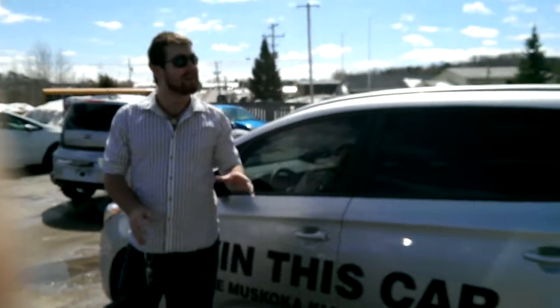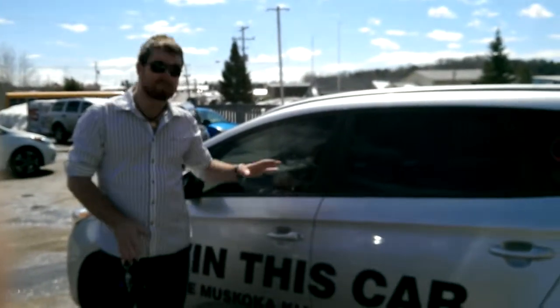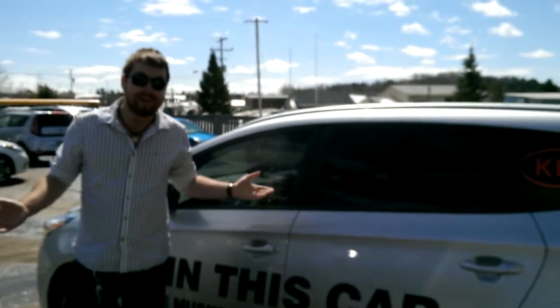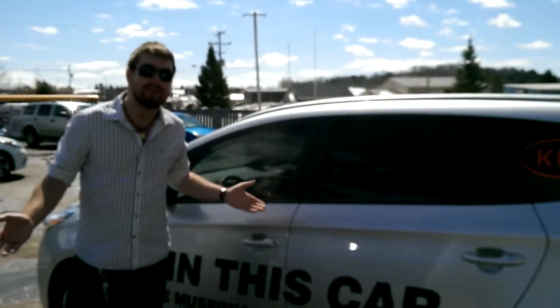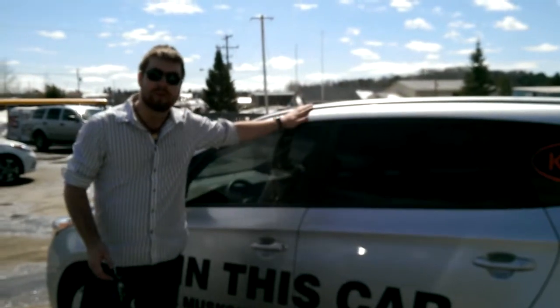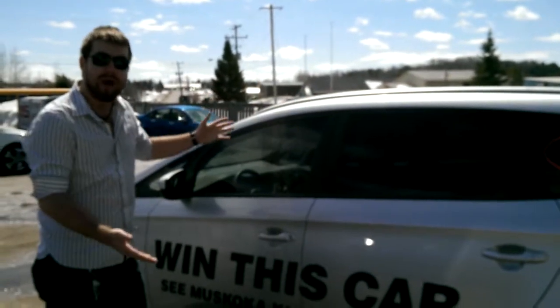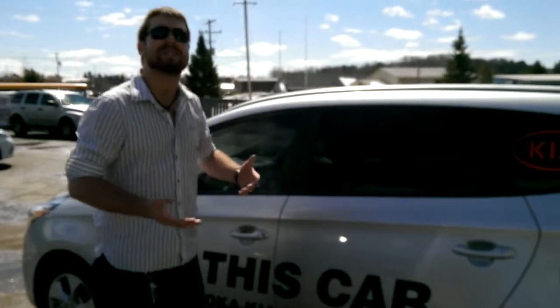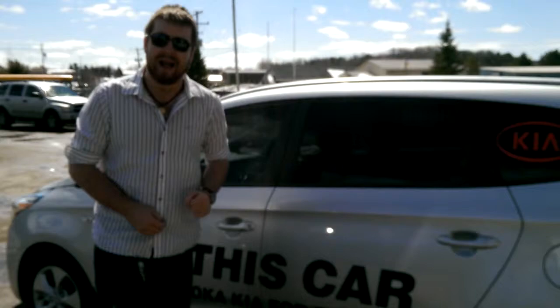Hey, it's Mike from the Big Breakfast Morning Show down here at Muskoka Kia, letting you know about this brand spanking new Kia Rondo LX that could be in your driveway. All you gotta do is test drive it — simple as that. They're gonna give you a ballot here at Muskoka Kia to be entered to win this beautiful Kia Rondo LX. We're gonna take it for a test drive today and give you a little more in-depth experience with the Rondo LX.